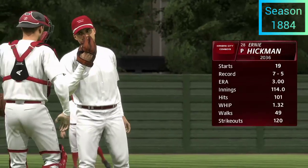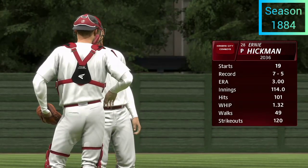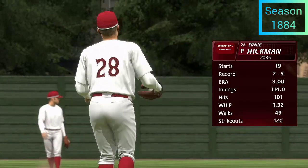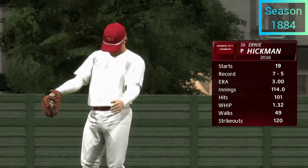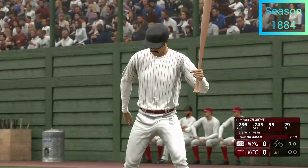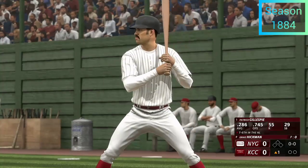Today's starting pitcher is Ernie Hickman. I want to see how he handles left-handed hitters in this lineup, because coming in, lefties are batting over .300 on the year against him. He's going to have to figure something out — keep them inside, prevent them from getting their arms extended, then once they're conscious of the inside pitch, go away and finish them off.